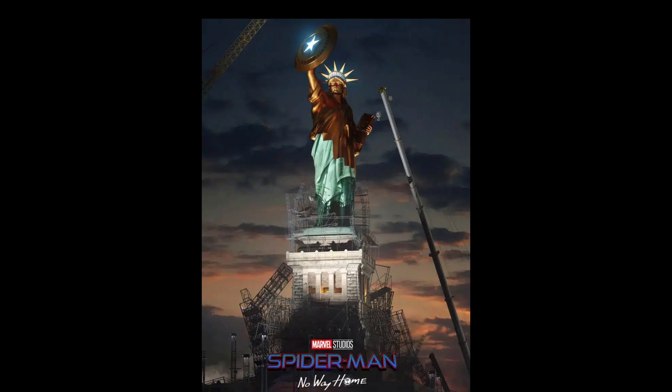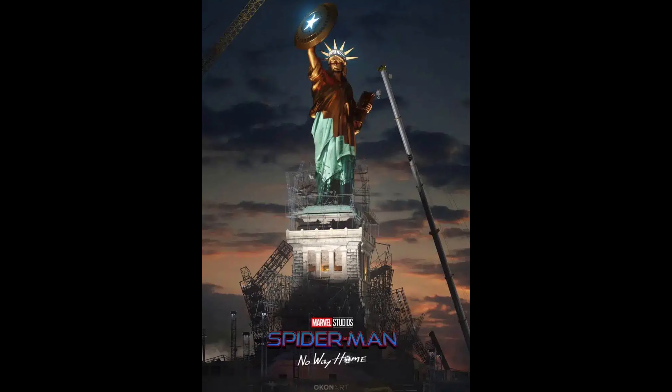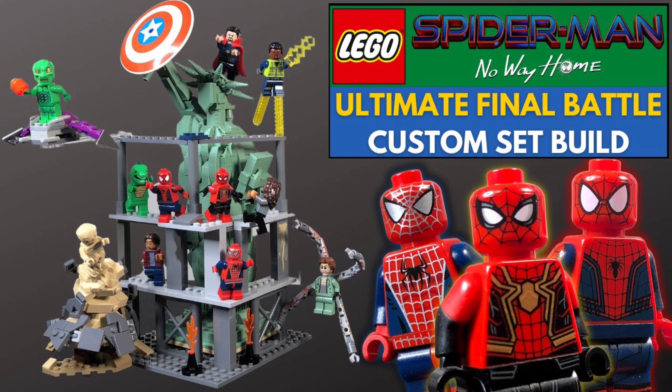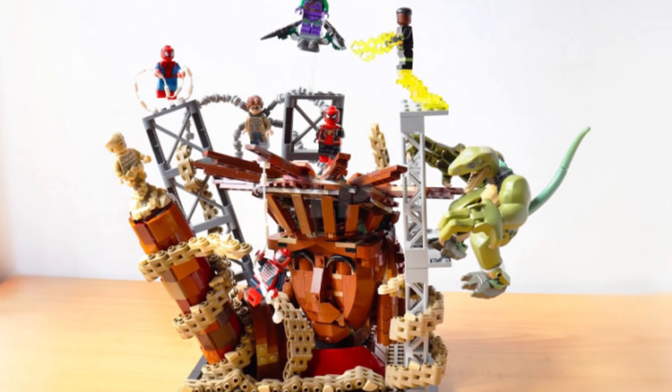The next set might just be the greatest Marvel set ever — the Spider-Man No Way Home final battle with 900 pieces for $105. It's a bit overpriced, but it releases in August. It includes all three Spider-Mans from the Spider-Man No Way Home end battle, and also Green Goblin, Electro, Doc Ock, and a brick-built Sandman. That can be such a great set. I don't know why they make it now when the movie isn't as hyped, but it's just great to get it. It's cool that LEGO listened to their fans and made this after a long time.